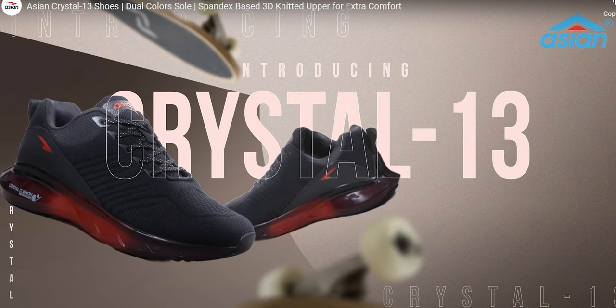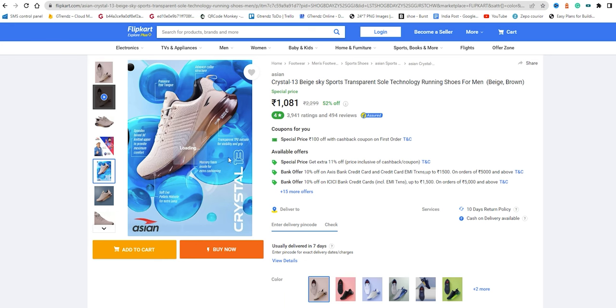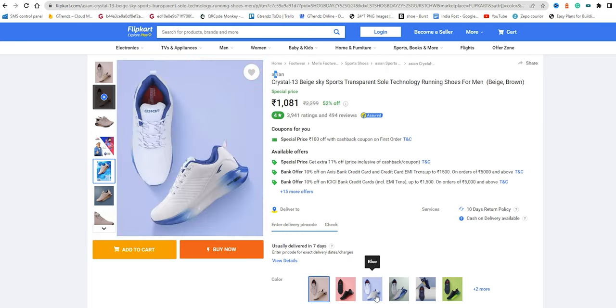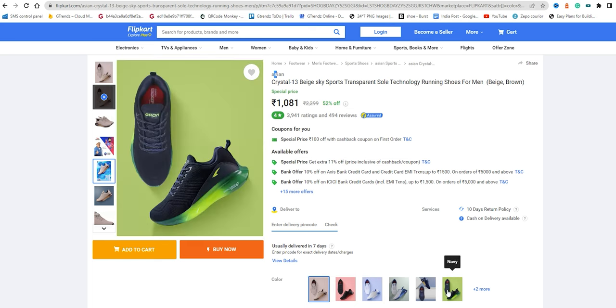It is a Crystal 13 model. If you look at this particular shoe, the sole is transparent. If you look at the cushion, you can see a little bit of the shoe interior. This particular model is trending in the market. The price is 2,300 rupees with a 51% offer, bringing it to 1,106 rupees. It has a 4.5 rating. This is one of the best shoes — I would say you can purchase this particular shoe.